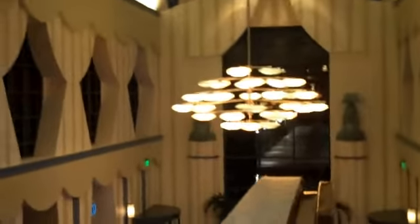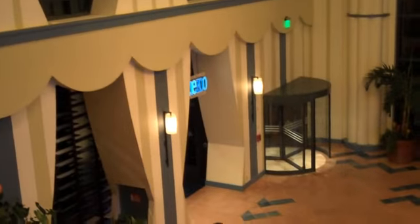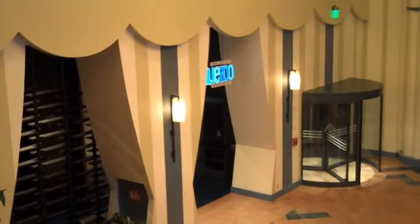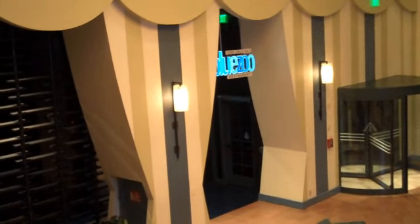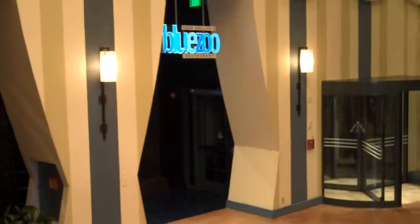Approaching the escalator to go down from the third floor lobby level down to the first floor. This hanging sculpture is really beautiful, as you can see. And as we go down, on our left is Blue Zoo, the Todd English restaurant, which has seafood specialties including flying fish — they call it flying fish of the night, where they're flying around on a spit.